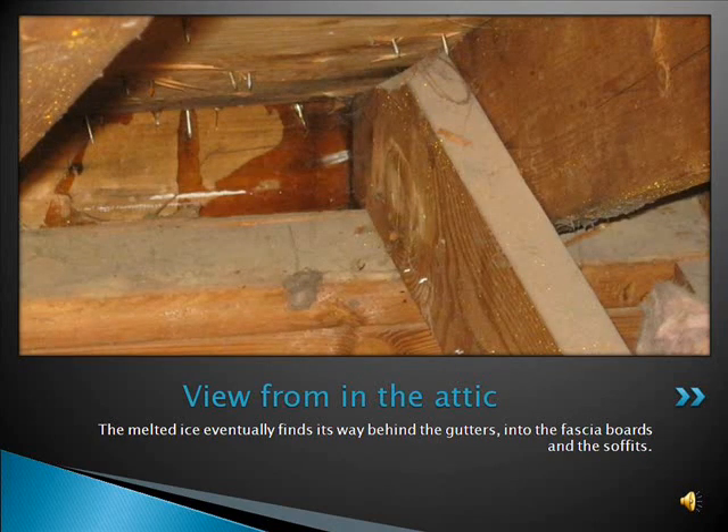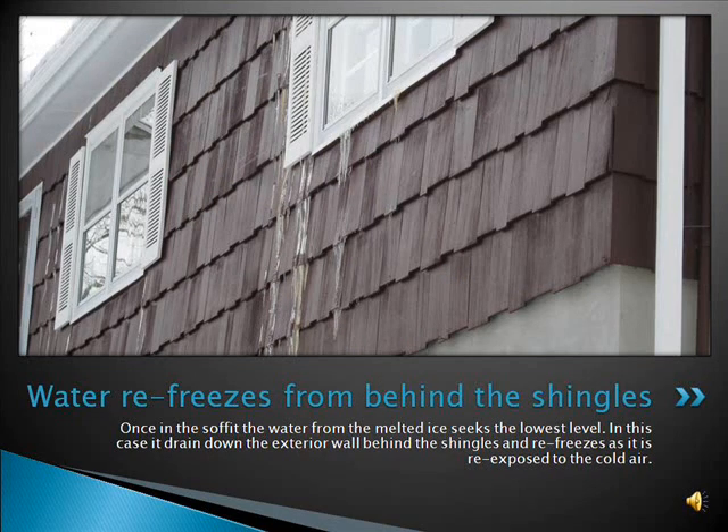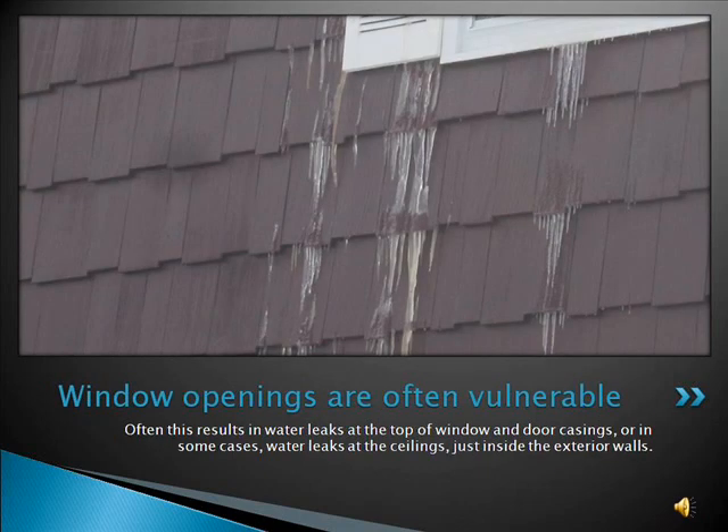In this view from in the attic, you can see that the melted ice eventually finds its way behind the gutters, into the fascia boards, and the soffits. Once in the soffit, the water from the melted ice seeks the lowest level. In this case, it drains down the exterior wall behind the shingles, and refreezes as it is re-exposed to the cold air. This often results in water leaks at the top of window and door casings, or in some cases, water leaking at the ceilings just inside the exterior walls.